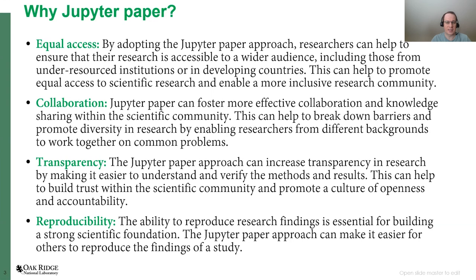By doing so, we can enable a more inclusive research community. This concept can also foster more effective collaboration and knowledge sharing within the scientific community, helping people from all over the world work together on common problems. It can also promote transparency by making it easier to understand and verify the methods and results used in each publication.